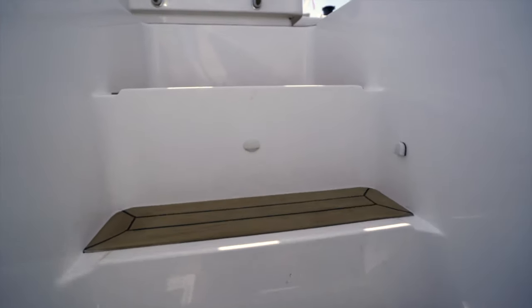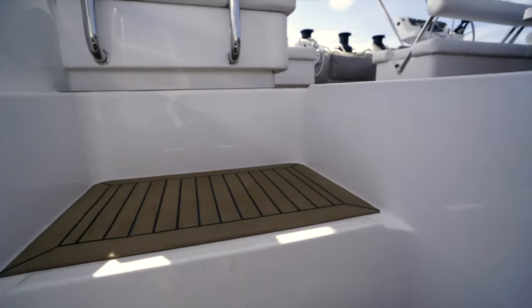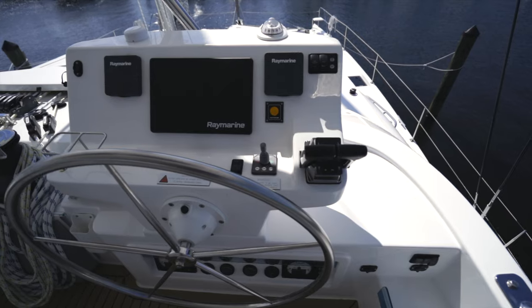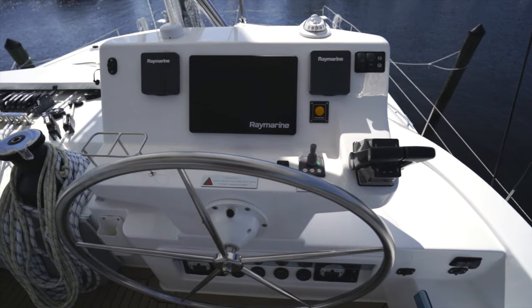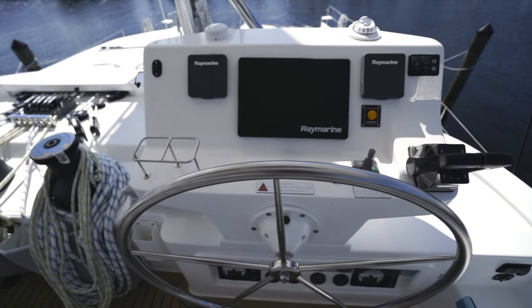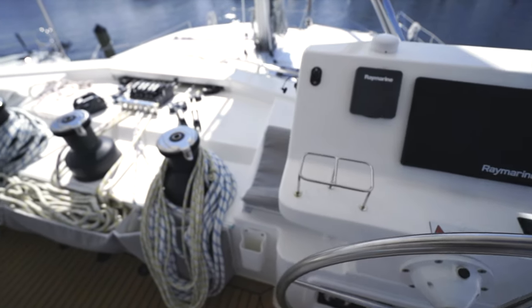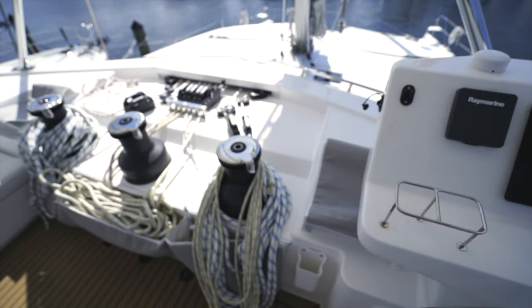Moving up to the flybridge, which is by far the largest flybridge in its class. You've got your helm station, bow thruster control, Yanmar controls, and of course all your Raymarine electronics. The visibility from up here is incredible.